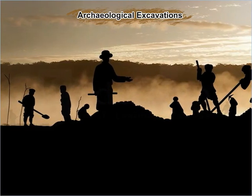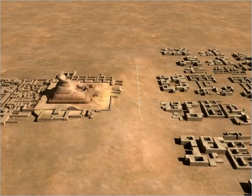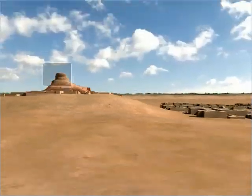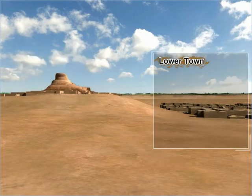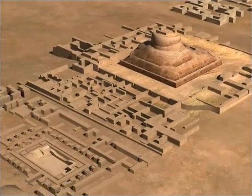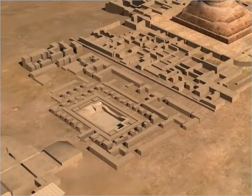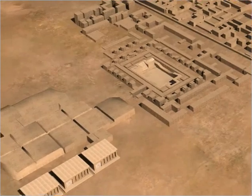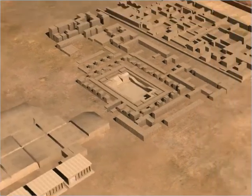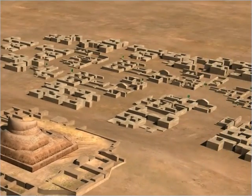Archaeological excavations at Mohenjodaro revealed that the city was divided into two sections: the citadel and the lower town. The citadel was smaller but higher, while the lower town was larger but lower. Archaeologists believed that the citadel was a fortified settlement and consisted of some important structures such as the Great Bath and the warehouse, while the lower town consisted of houses and workshops.